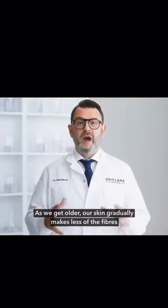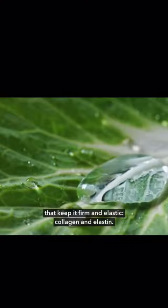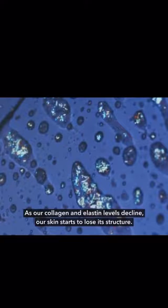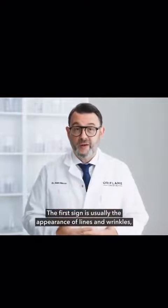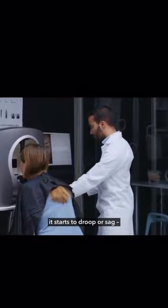As we get older, our skin gradually makes less of the fibers that keep it firm and elastic — collagen and elastin. And as our collagen and elastin levels decline, our skin starts to lose its structure. The first sign is usually the appearance of lines and wrinkles, and then the skin starts to lose its elasticity — it starts to droop or sag.